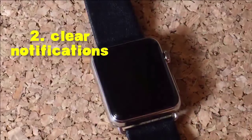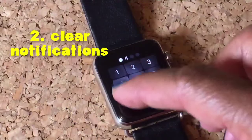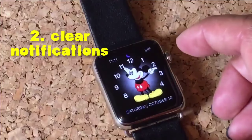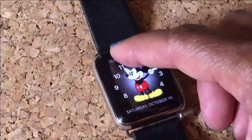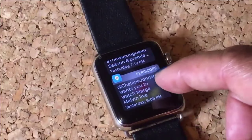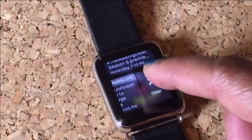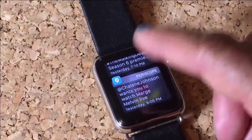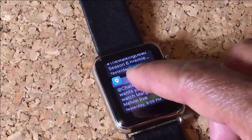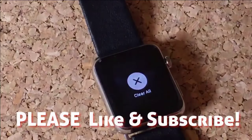Tip number two — we're going to clear all of our notifications. Now we can either do this one by one or we can do them all at once. Swipe down to reveal your notifications. If you want to get rid of just one, swipe to the left, hit clear and that will clear just that one notification. Now if you want to clear all of your notifications, use force touch — press down hard and hit clear all. Easy as that.